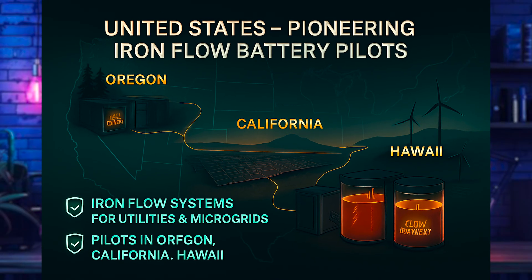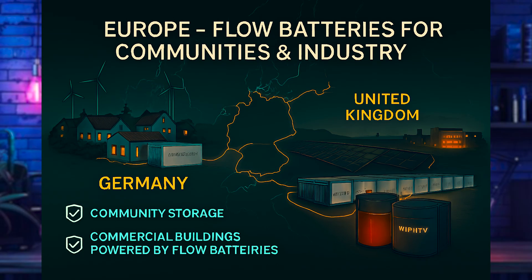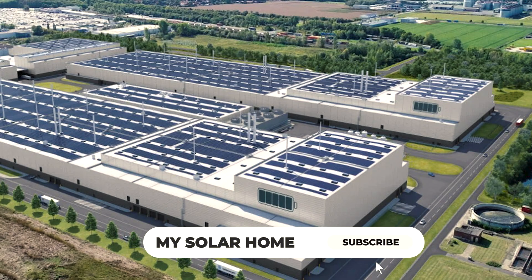In the United States, ESS Inc. is deploying iron flow systems for utilities and microgrids in Oregon and California, with Hawaii exploring long-duration pilots. In Europe, Volt Storage in Germany is focusing on community storage and commercial buildings, while Invinity is supplying VRFBs for industrial sites.